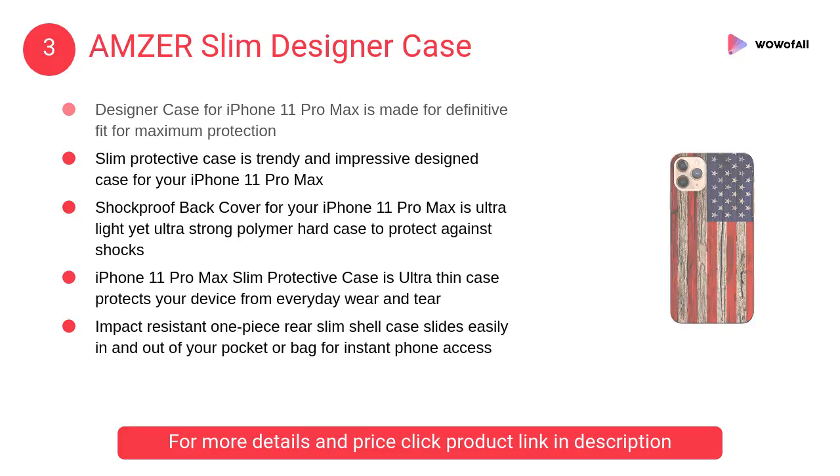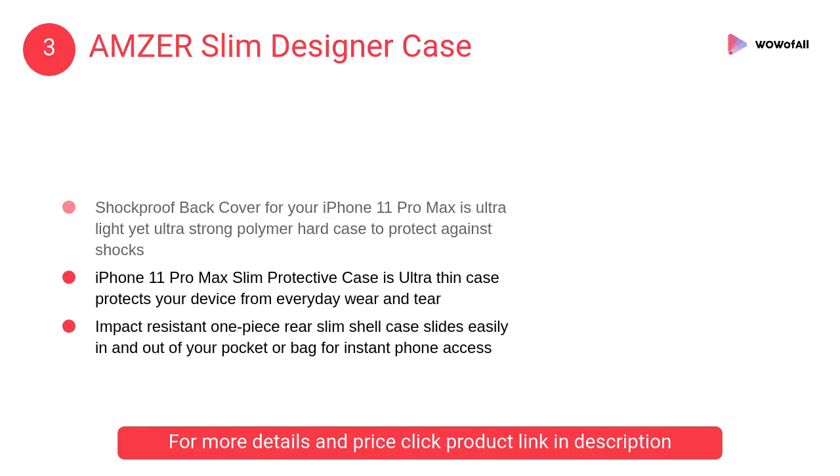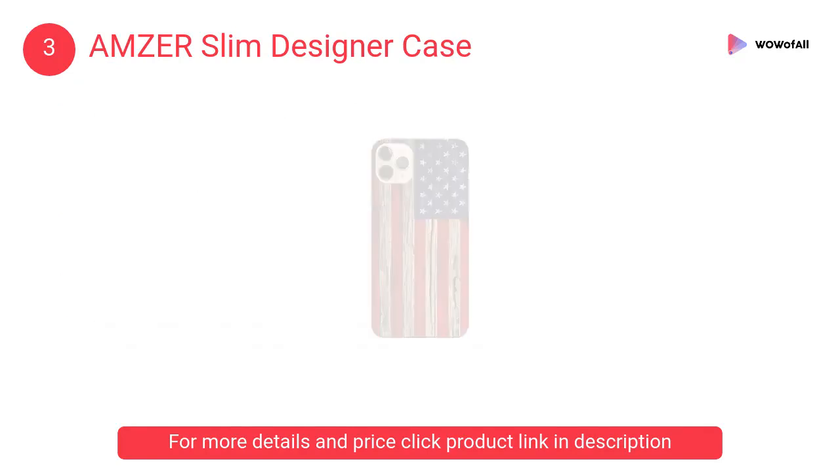At number 3, Amser slim designer case — this slim protective case is a trendy and impressive designed case for your iPhone 11 Pro Max. It is a shockproof back cover for your iPhone 11 Pro Max.